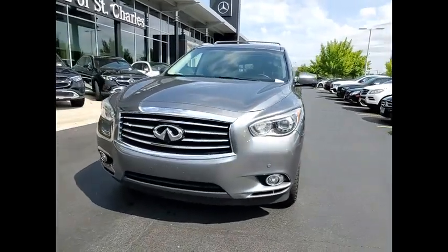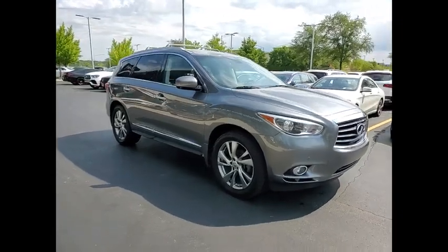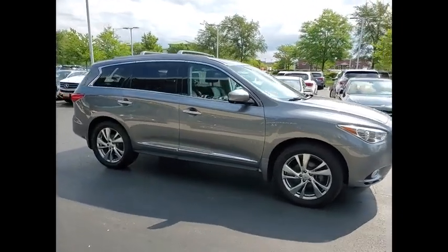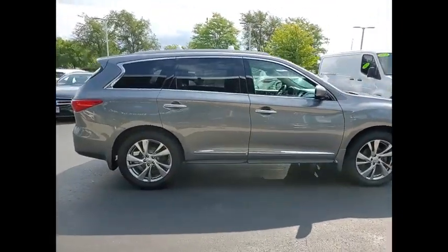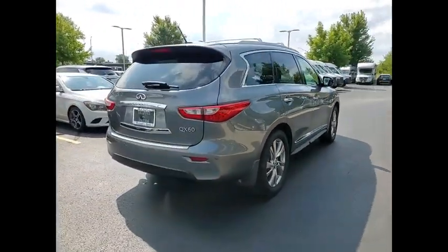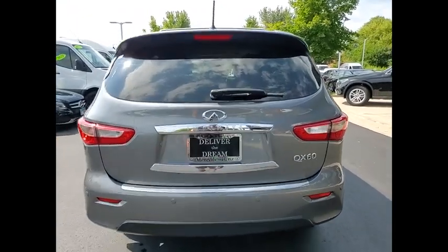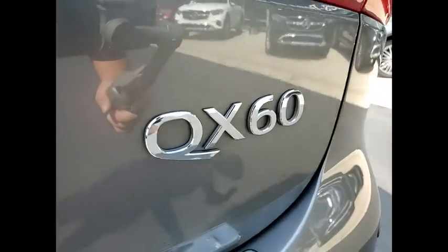Looking for the right vehicle? Check out the 2015 Infiniti QX60. The Infiniti QX60 is the perfect blend of luxury and practicality. This crossover SUV not only provides ample space for passengers and cargo, but also an interior that screams luxury.